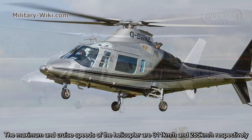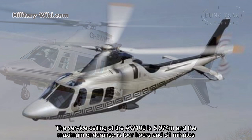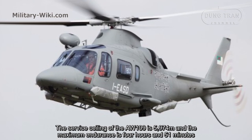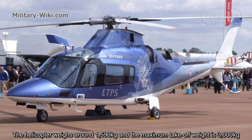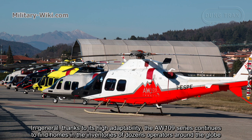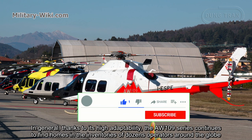The AW109 helicopter can climb at a rate of 9.8 meters per second. Maximum and cruise speeds are 311 km/h and 285 km/h respectively. The service ceiling is 5,974 meters and the maximum endurance is 4 hours and 51 minutes. The helicopter weighs around 1,590 kg and the maximum take-off weight is 3,000 kg. Thanks to its high adaptability, the AW109 series continues to find homes in inventories of dozens of operators throughout the globe.